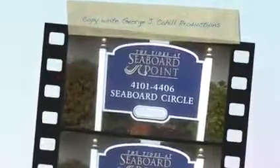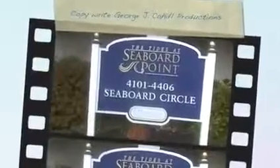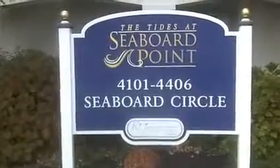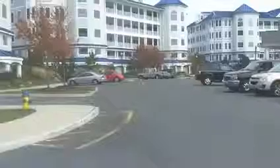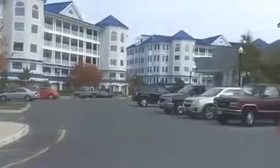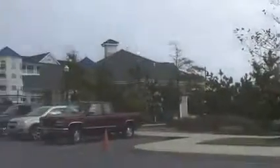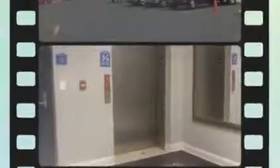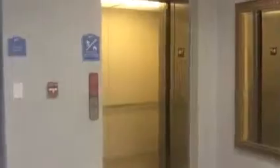This is George Cahill on location at 4406 Seaboard Circle, North Wildwood, New Jersey — The Tides at Seaboard Point. There's plenty of guest parking on the exterior of the garages, and all the towers at the Tides have elevators that take you up to your respective floor.